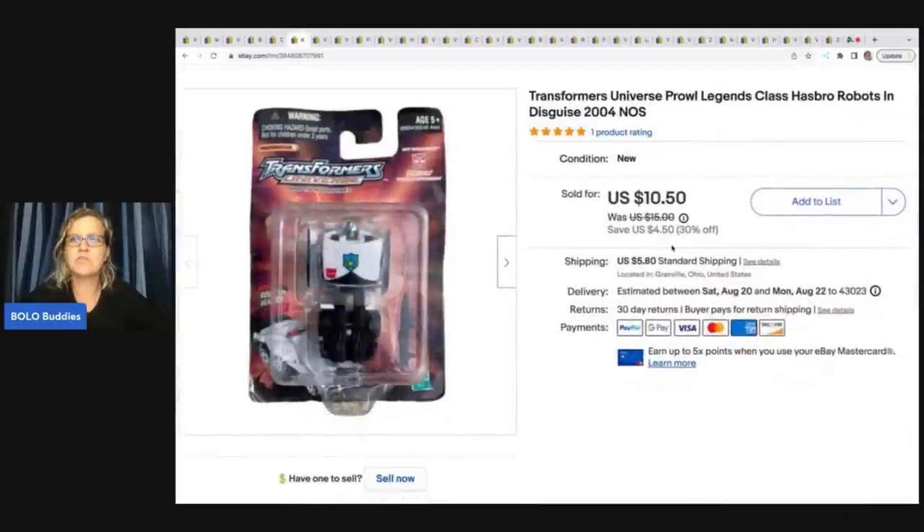This is a Transformers Universe Proud Legends Class Hasbro Robots in Disguise 2004. I got this out of a dibble toy box from Donatella Botolino. If you go to my YouTube channel and type in 'Bolo Buddies Donatella Botolino,' it'll pull up those unboxings. I sold this for a best offer of $9 and the buyer was all in for $15.95.